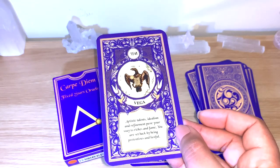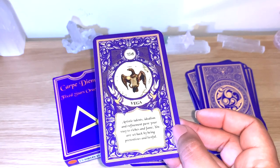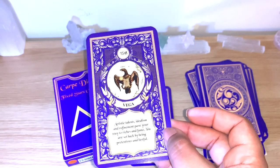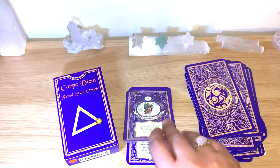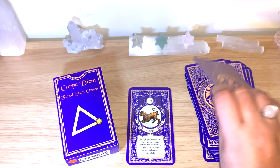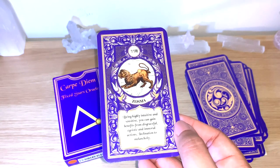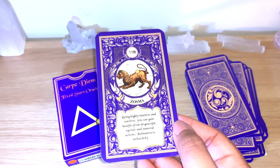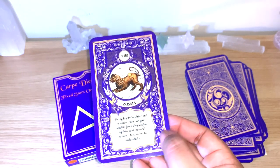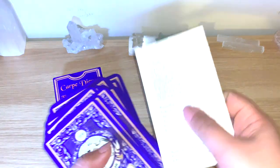Vega — 'Artistic talents, idealism and refinement pave your way to riches and fame; you are set back by being pretentious and lustful.' Very interesting. Vindemiatrix. And the last card, Zosma — 'Being highly intuitive and sensitive, you can gain benefits from graceful actions; egoistic and immoral actions lead to an inclination to melancholy.' You can see how the messages give both positive and negative aspects.